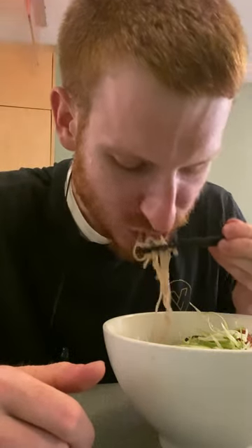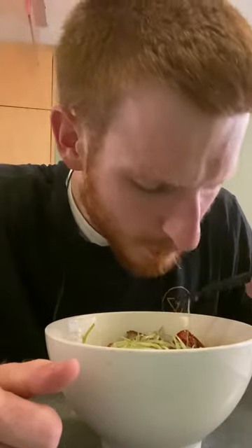The noodles were nice and chewy — you can tell that they're handmade in a good way — and the tomato was actually a really nice addition. It added an umami punch to the whole bowl.